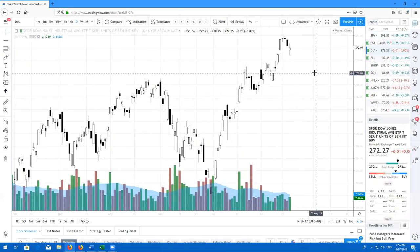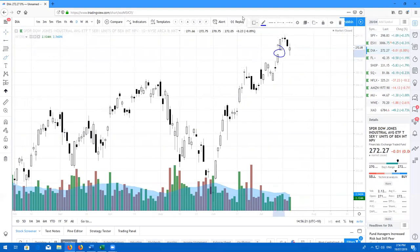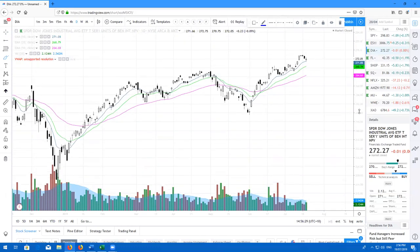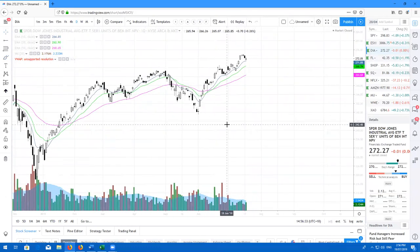Here's the DIA, Dow Jones. We did come back and close this gap today. As you can see, we did come straight down to the 10 and bounce. So keep staying bullish on the markets. Like I said, it's not going to be the very top of the market just yet. I don't see anything in particular screaming that we're going to roll over just yet.